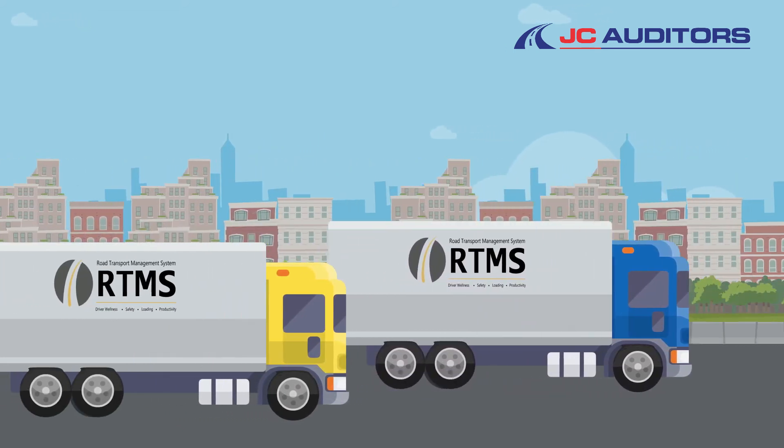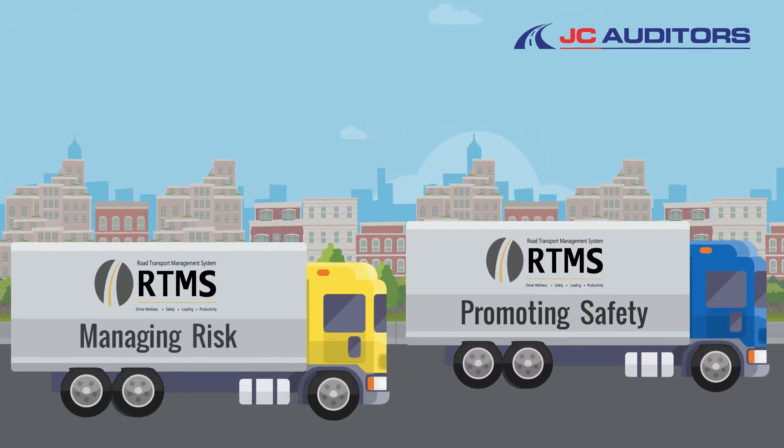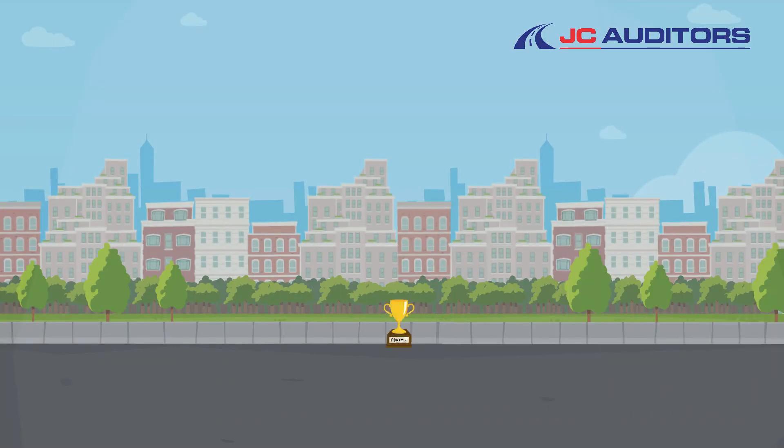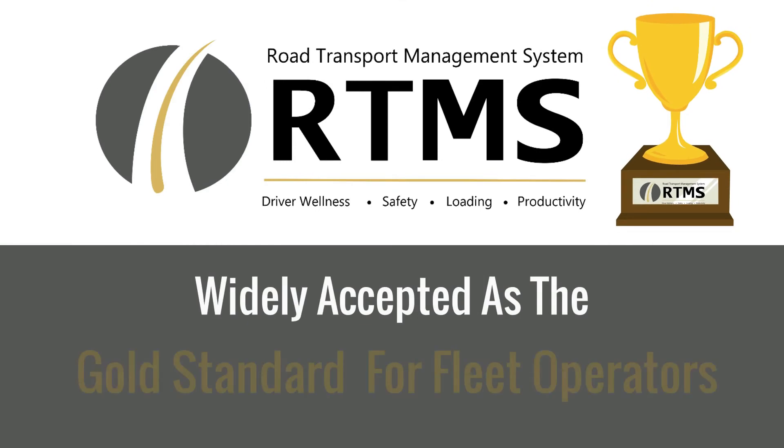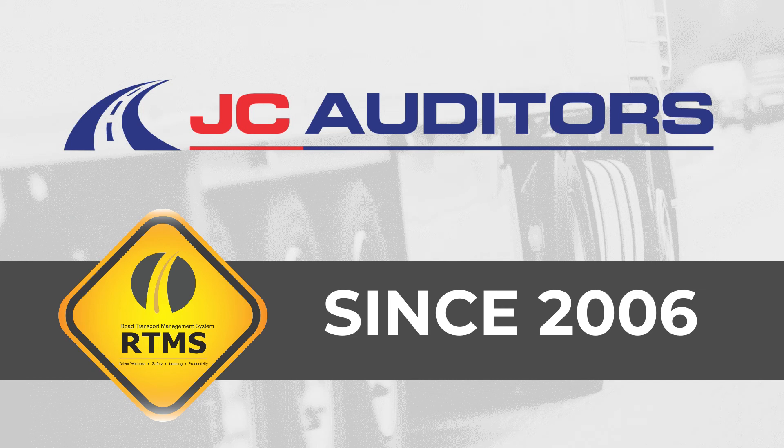So as can be seen, RTMS is all about managing risk and promoting safety in a fleet operation. The RTMS has been implemented by leading transport companies since 2006 and is widely accepted as the gold standard for fleet operators. JC Auditors are proud to have conducted RTMS audits since 2006.